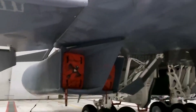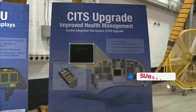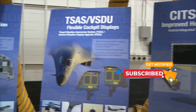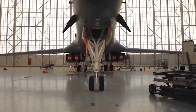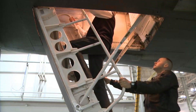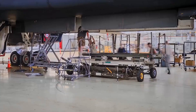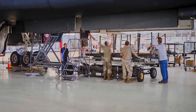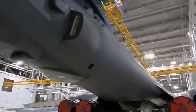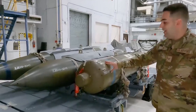U.S. Air Force Major Upgrades B-1B Lancer Bomber with Hypersonic Weapons. The B-1B Lancer Bomber has been a symbol of the strength of the United States Air Force for many years. Now, the U.S. Air Force is undergoing a major upgrade of the B-1B Lancer Bomber with hypersonic weapons, which will make it one of the more advanced platforms.